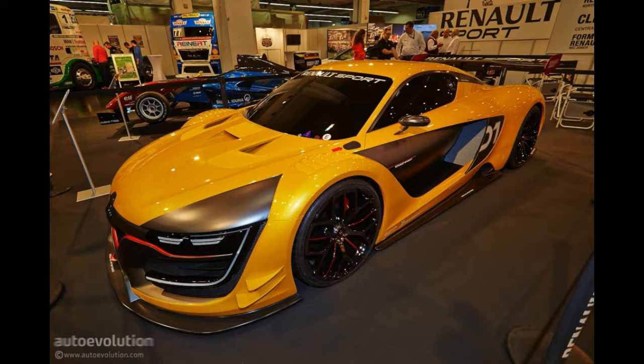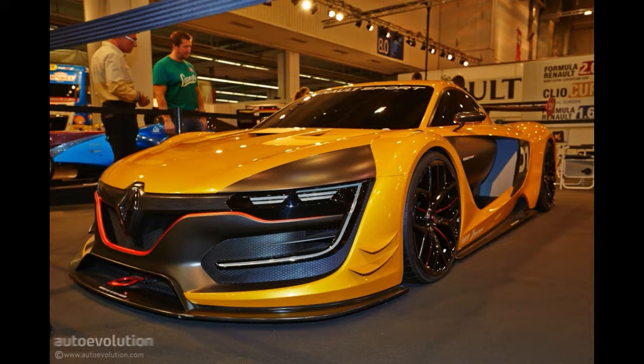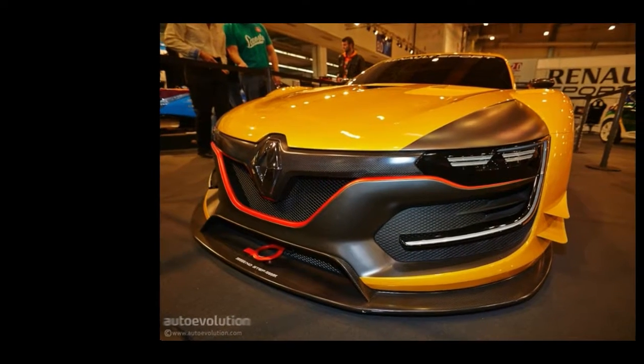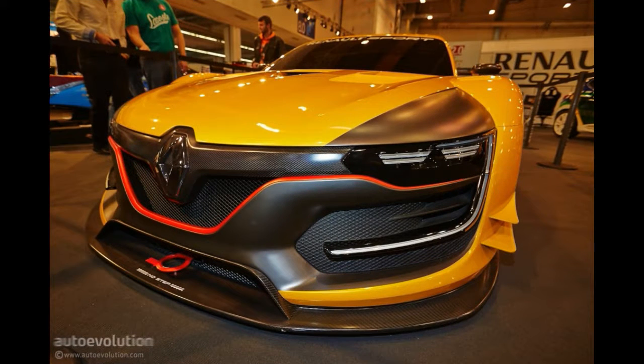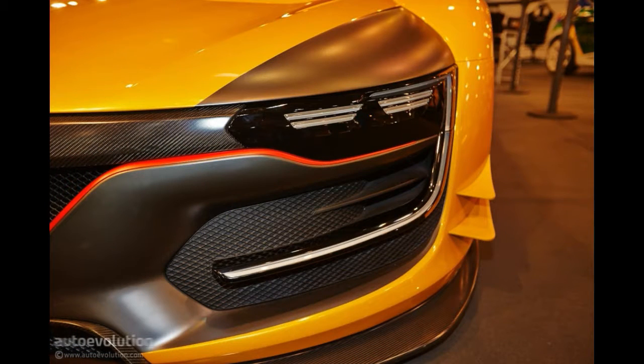This beast of a car is said to weigh just 1.1 tons and will be powered by a 500 horsepower engine. The seven-speed sequential gearbox was developed for this car by Sadev, and the rubber comes from Michelin. Not impressed? Think of it another way: it's made from carbon and powered by the same engine as the Nissan GTR, only it weighs 640 kilograms less. No wonder Renault says one of these babies costs nearly 300,000 euros.